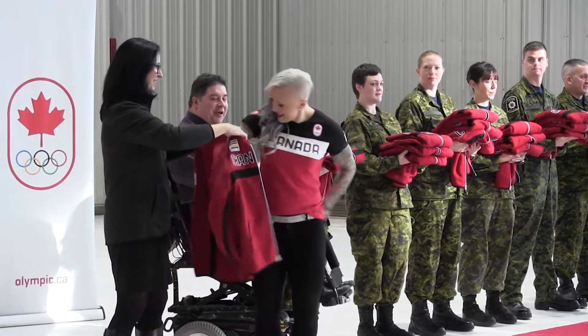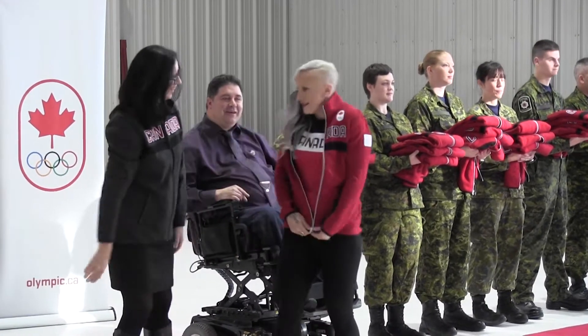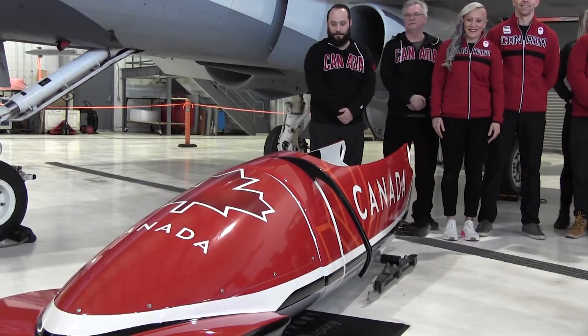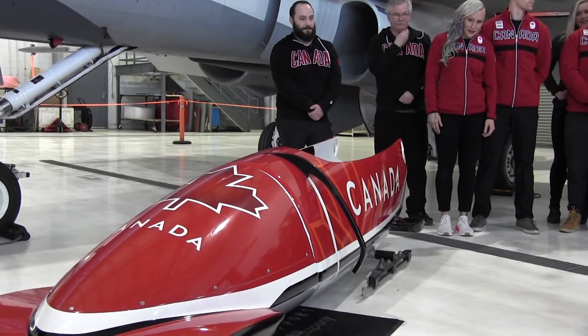Our sled tech has to put on these giant stickers now — that's gonna be a pain for him — but I think the design is really cool. An all red and white sled, this is probably the most Canadian sled we've ever had at any of the games, and at the end of the day I'm excited for it. Each Olympics we've had completely different sled designs, so it's always really cool to see.